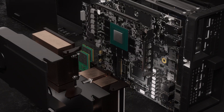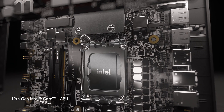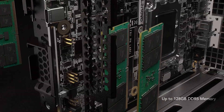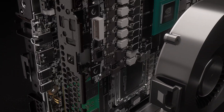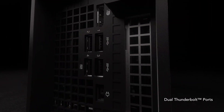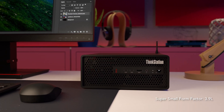Unimaginable performance with blazingly fast 12th-gen Intel Core processors and next-level NVIDIA RTX Professional Graphics, delivering a more versatile system to meet your workflow needs. In a world where bigger is often perceived as better, we redefine the power of small.